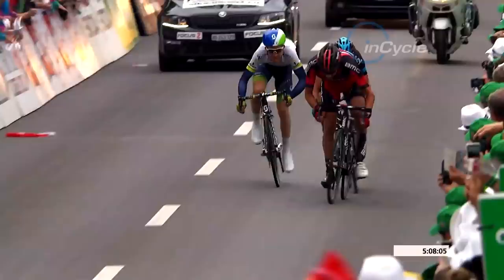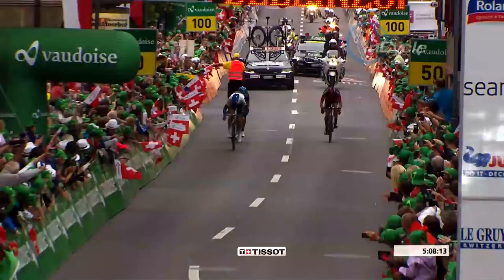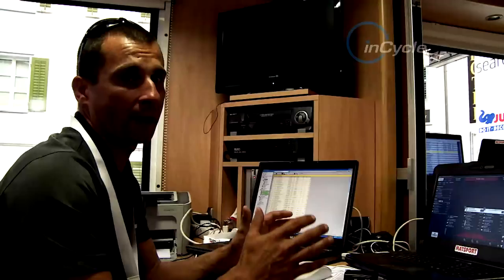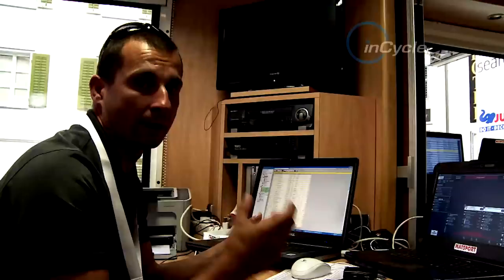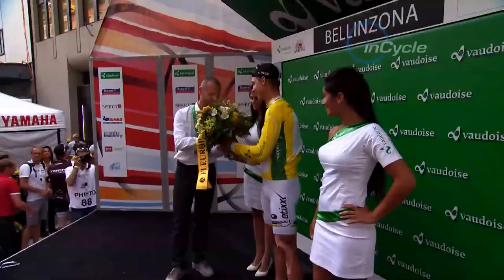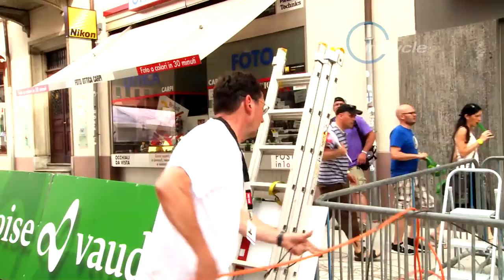In a live environment, the pressure on the timekeepers is high. They have minutes to formulate the standings for all jersey competitions and provide them to the UCI, race organizers, and media. The photo finish generates a file with bib numbers and times for all riders, and using the software, all rankings are compiled according to the rules and then printed and sent to the websites and the referee.